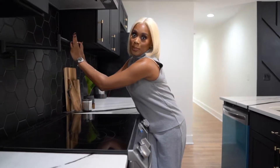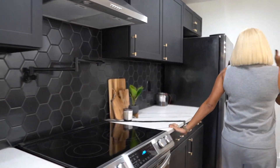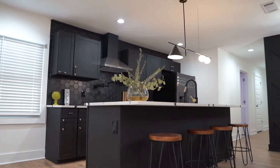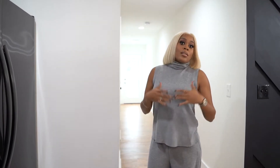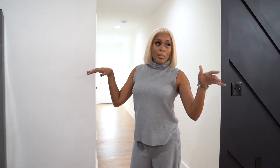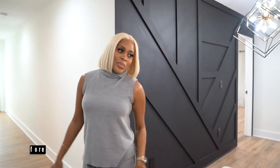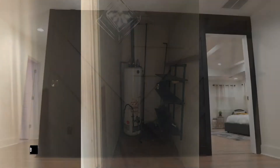All of my properties come with appliance packages. This one is a darker stainless steel package that I had to find while staying within budget to keep the price point where I wanted it. I really wanted black appliances, but that would have shot the cost through the roof. With shortages of lumber, appliances, and everything else right now, we got what we got — but I think it came out really, really nice.